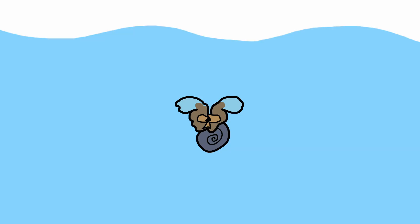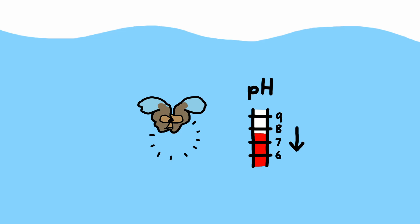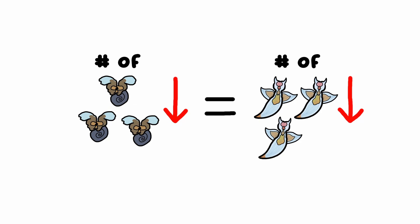Sea butterflies and other sea snails they eat have super thin shells made from calcium carbonate, and as a result of ocean acidification, they can have trouble growing their shells due to a lack of calcite. In more extreme cases, their shells can even be dissolved in overly acidic waters. This directly threatens the populations of sea butterflies, and therefore threatens the populations of sea angels that feed on them. Other than that, though, they seem to be doing okay.